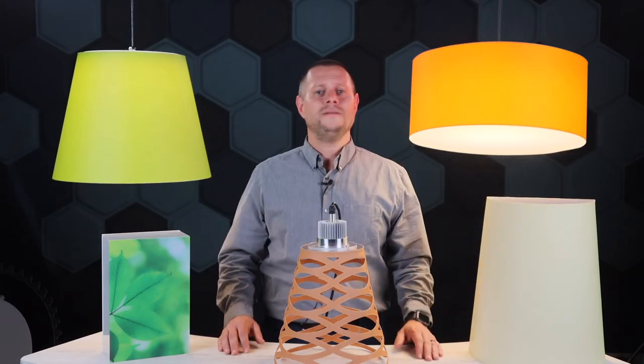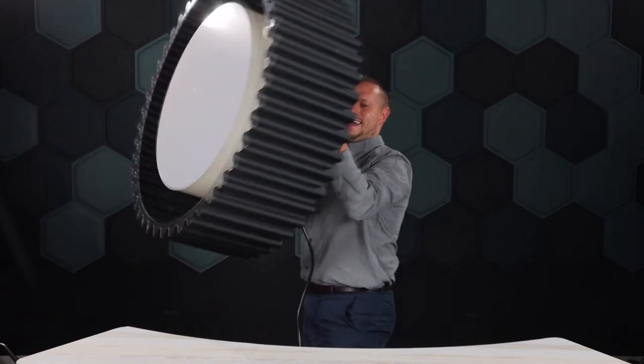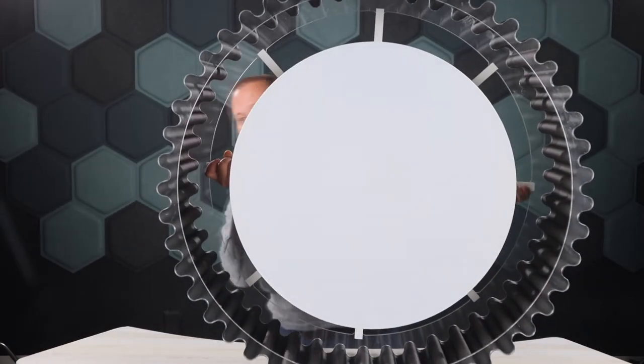If they don't have the shape you're looking for, they could probably create it. Oh wait, I got one more — and this guy. That's the gear drum. These laminated fabric fixtures are such a great option.